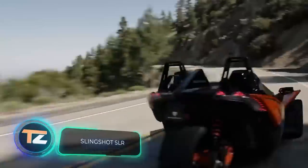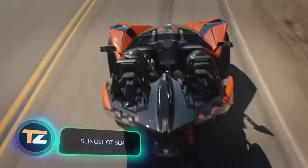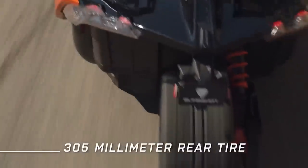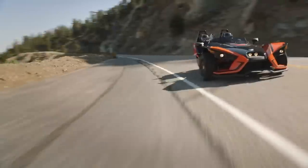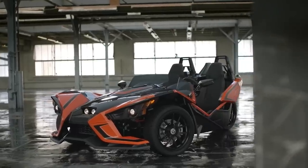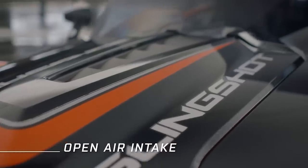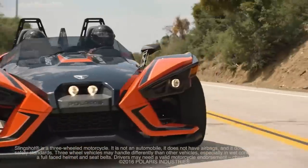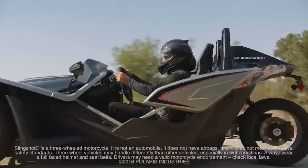More power means more fun, say the manufacturers of this trike — that's why they put a 203 horsepower engine on the model. However, the speed had to be limited to 125 miles per hour, but you can still go from 0 to 60 miles per hour in about 5 seconds.